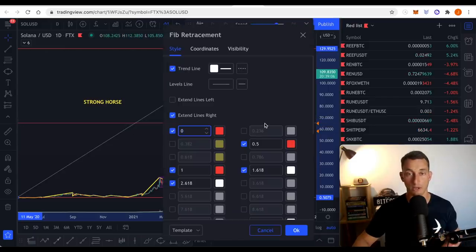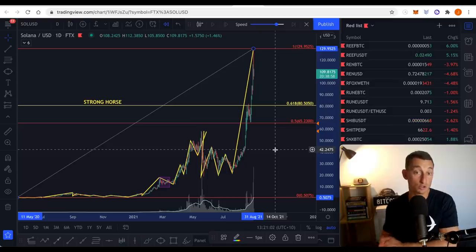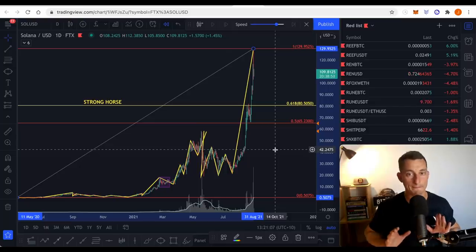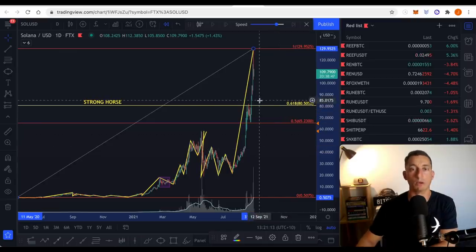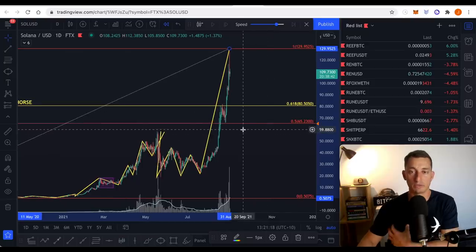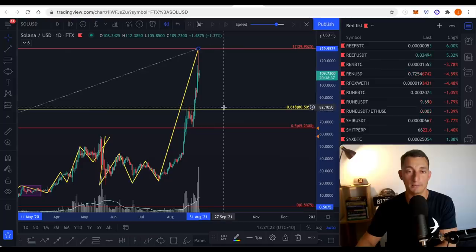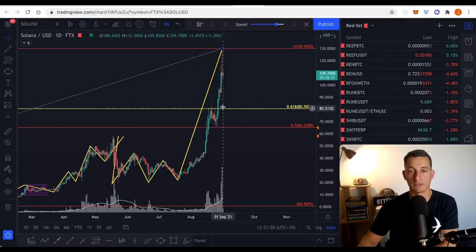That $65 level lines up very well with the low we saw just before the market took off. The 61% brings us out at around $80, which is the top of a prior resistance zone. So there are some good levels to look at for a potential reload should the market take a quick correction on Sol. But as always it's not financial advice — please follow your own plans. Consider your own finances and how much money you're willing to risk if this market then turns against you. Do you have an exit strategy as well?